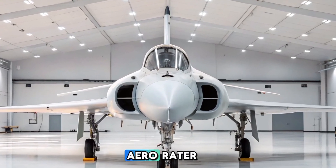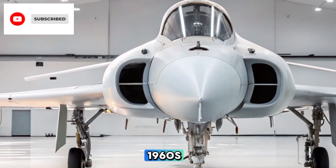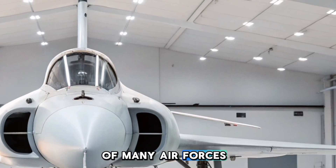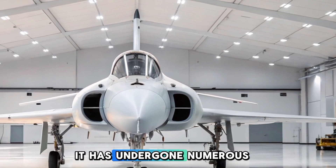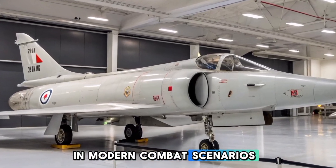Hey everyone, welcome to Aero Raider. The Dessau Mirage 5, originally developed in the 1960s by the French aircraft manufacturer Dessau Aviation, remains a significant part of many air forces worldwide in 2025. Despite being an aging platform, it has undergone numerous upgrades, making it relevant even in modern combat scenarios.